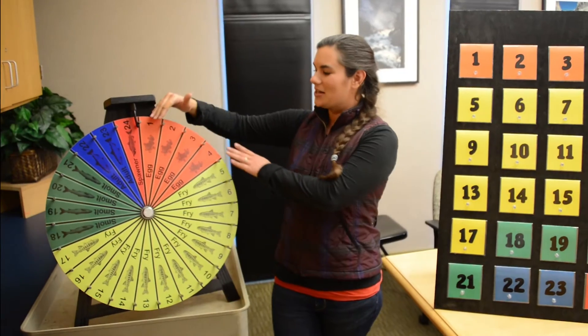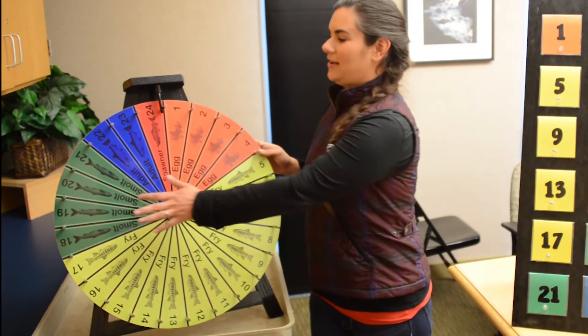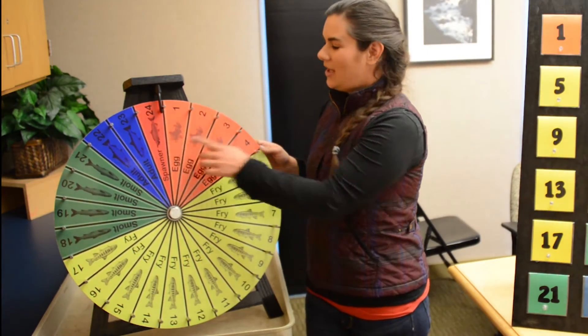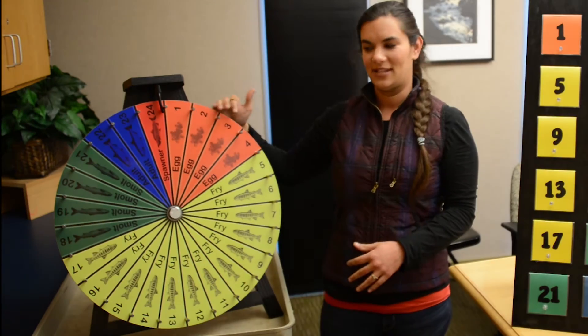On the wheel we have a different color to represent each life stage of a salmon. We have orange for eggs, yellow for fry, green for smolt, blue for adult, and red for spawner. The reason why they're proportioned this way is because it demonstrates how vulnerable a salmon is at that particular life stage.